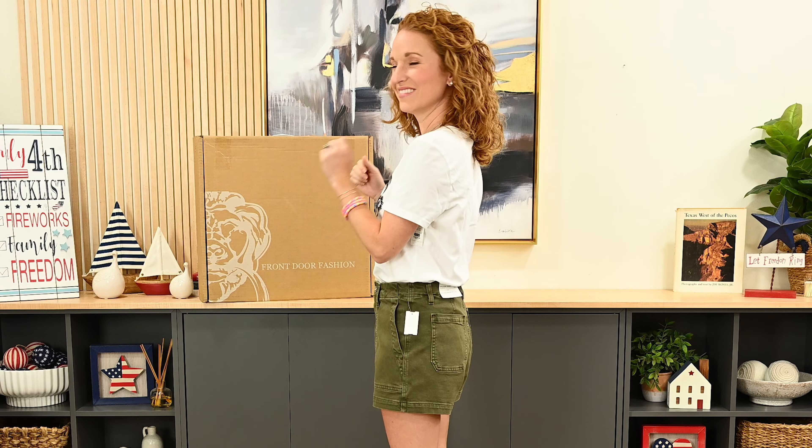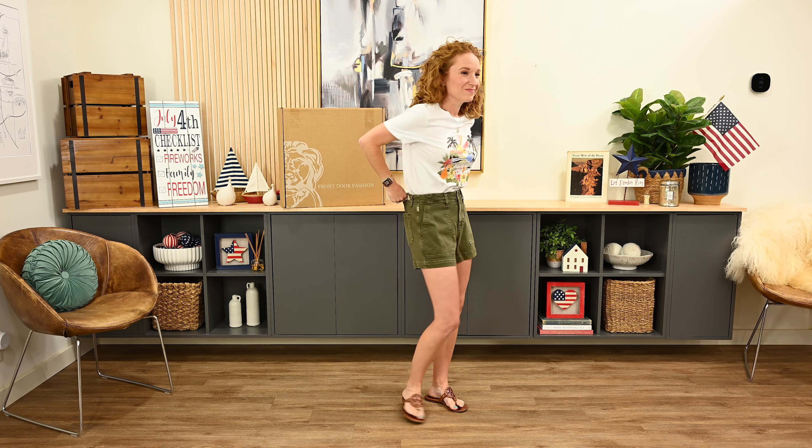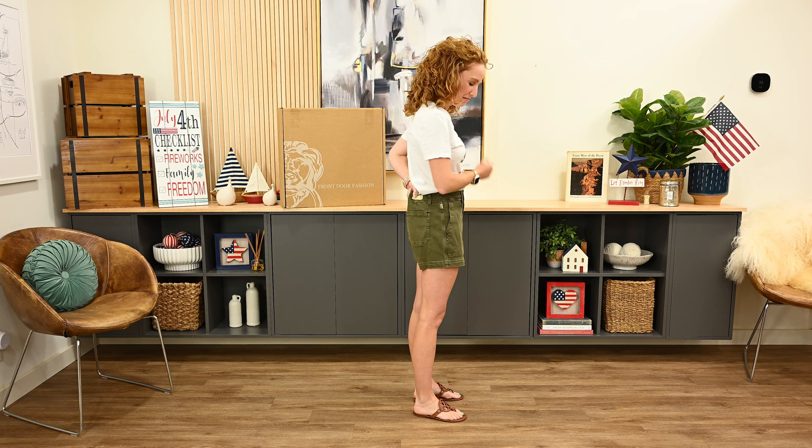This is the Michael Star Sunny T, size small, $88, paired with the AG Aaliyah short in surfer shady moss — I'm wearing a 25 here and these are $178. I actually think these shorts are so, so cute. However, they are too big and a little too baggy, which is so, so sad. I struck out in the shorts department.